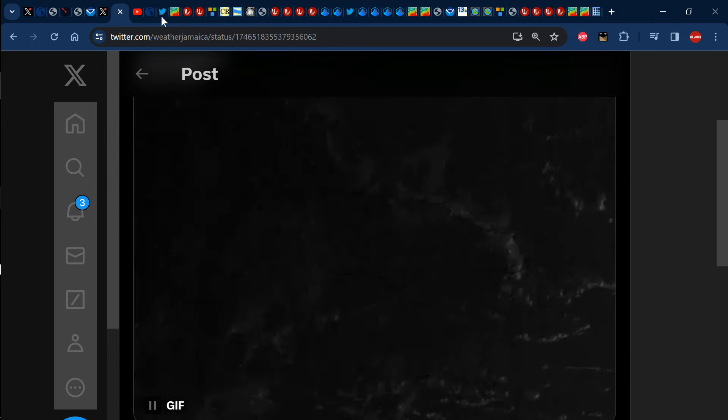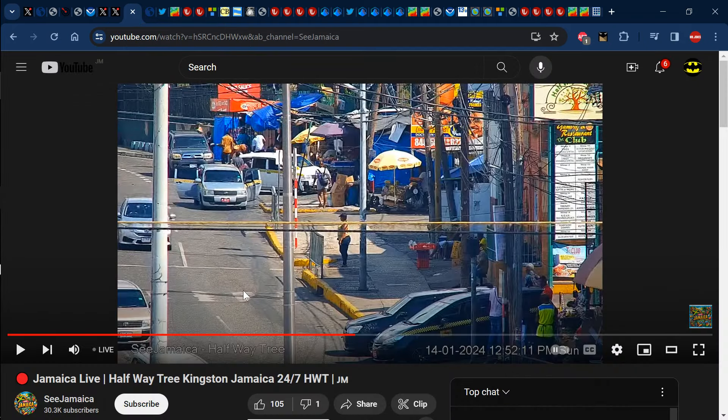Southern parishes — not so much, quite clear. As the day progressed, we can see on the Halfway Tree live cam from about 12:52 p.m. today that it was a sunny day across the corporate area and Halfway Tree, and that was the case for a majority of the island. Keep in mind that if you'd like to see more live streams like this, feel free to visit See Jamaica's YouTube channel, as they have live streams of Crossroads, downtown, and so on. We actually have a partnership with that YouTube channel, so checking them out would be doing us a favor.